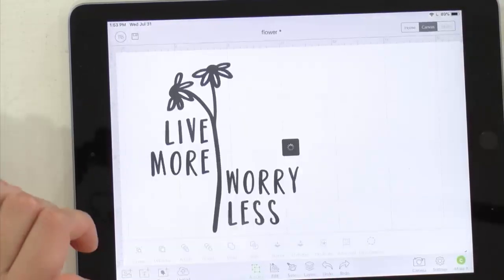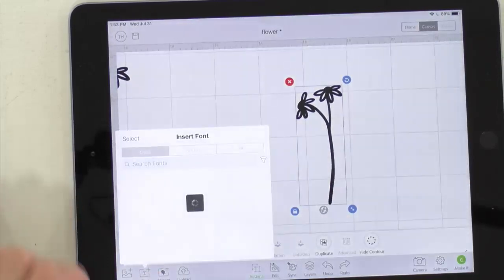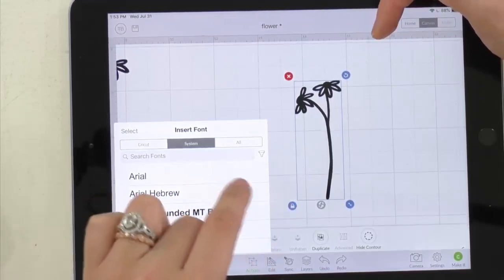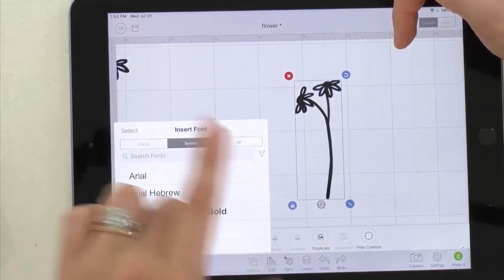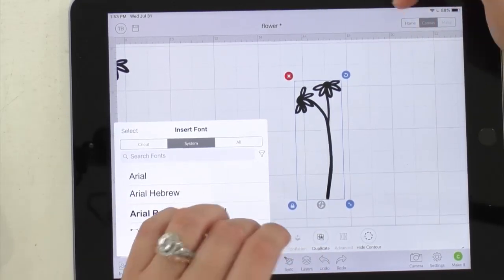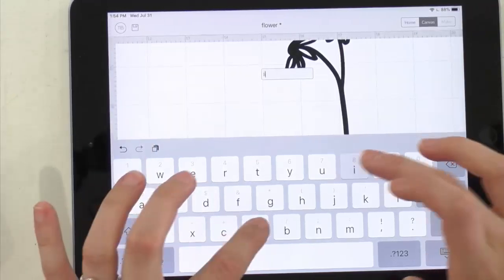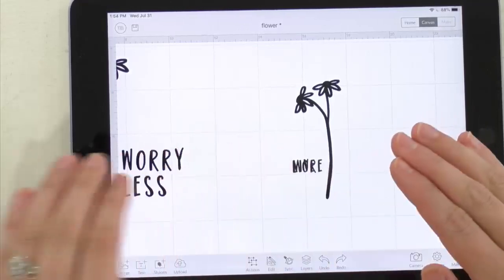With the flower uploaded, Rachel goes to the text tool. All Makers Gonna Learn fonts are under the System fonts category in Design Space. After downloading fonts, you must kill the app and reopen it — otherwise Design Space won't recognize the new font. Searching 'bouncy brooklyn' finds it immediately. Rachel types each word in a separate text box — she's a one-word-per-text-box kind of person — selecting Bouncy Brooklyn for each.